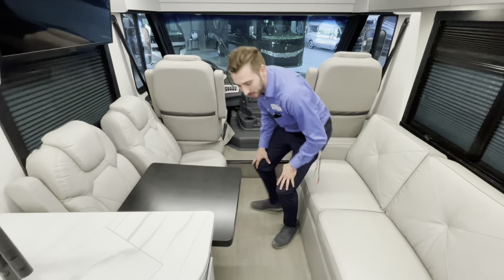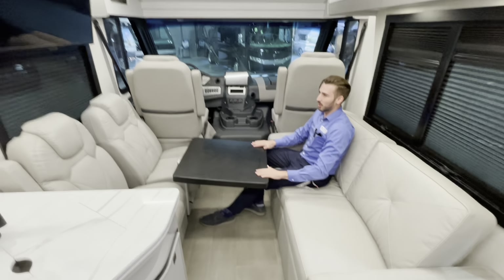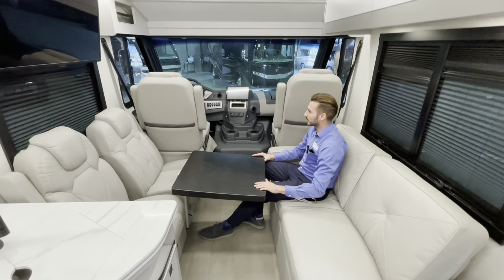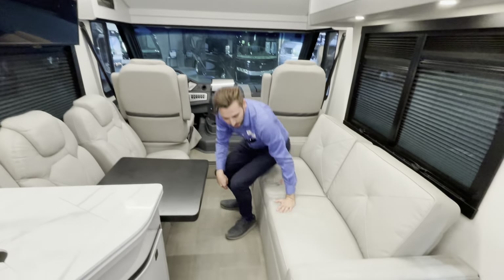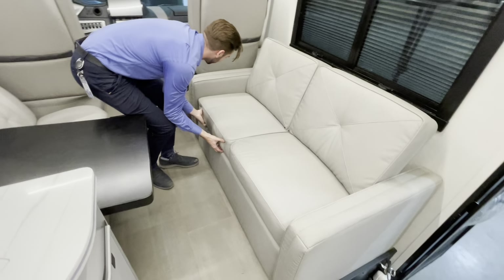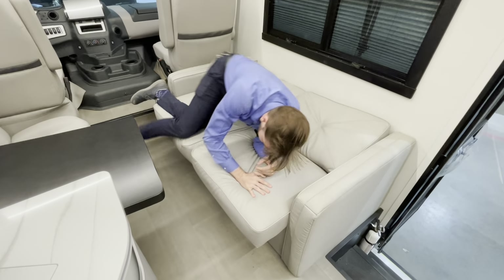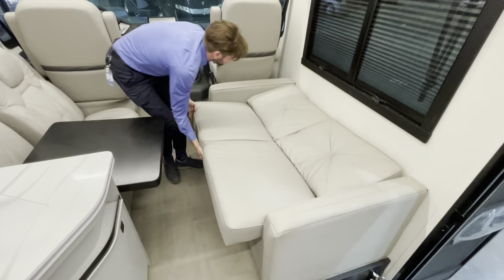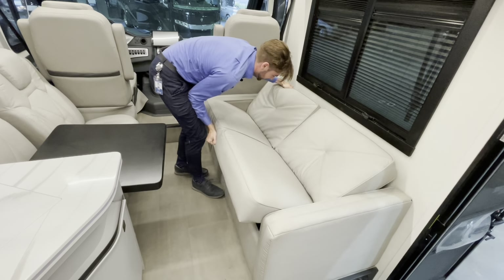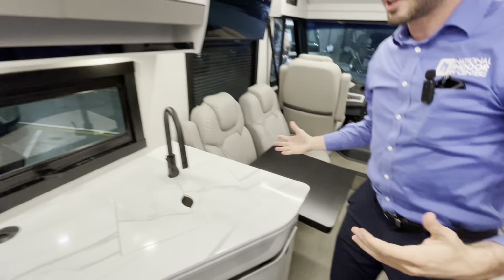Moving back a little, you've got a convenient mutual living space. I always like opposing seating — whether you're hanging out with family and friends, catching a drink, watching the game, or playing cards, you've got a nice smart TV above. This is also going to be your bedding area, Jeff — you have a futon fold here. I'm 6'4" and pretty skinny, and I fit all right.